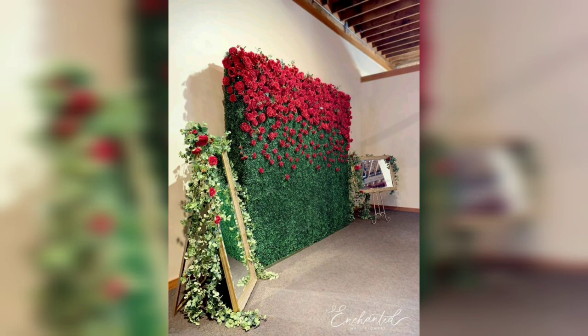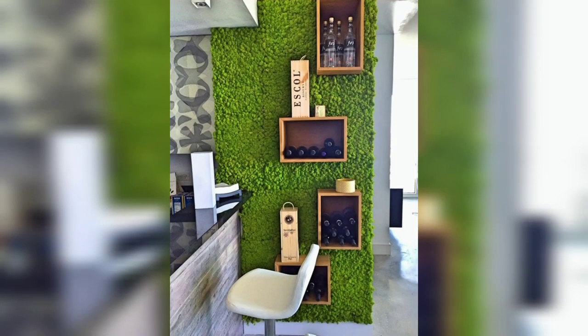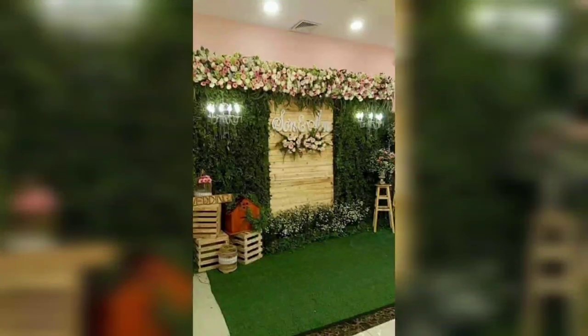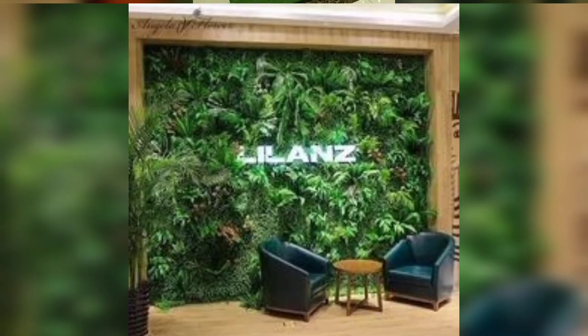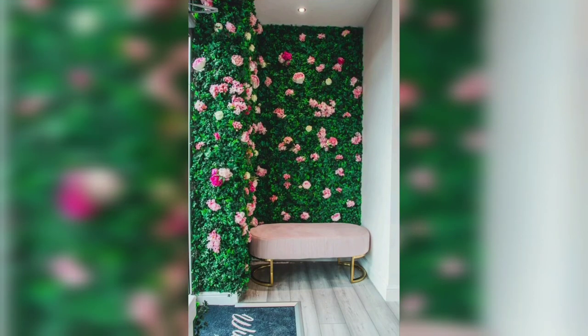Dear friends, please support my channel, please like and share my video with friends and family members, and please subscribe. After subscribing you will receive new notifications and updates related to home decoration. For those people who are interested in decorating their home, this is a very beautiful, fabulous and outclass collection for them. So guys, stay connected with me and don't forget to click the bell icon. I will meet you in my next video, inshallah. Dear friends, take care, Allah hafiz.